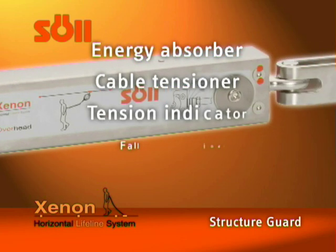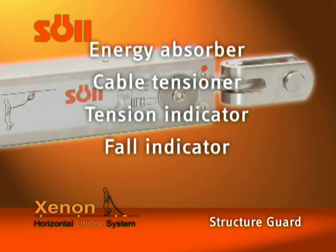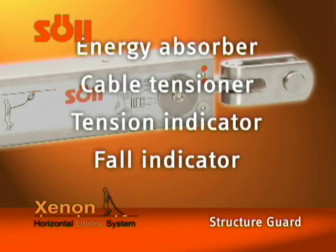Zenon energy absorbers function as 4-in-1 devices: energy absorbers, cable tensioners, tension indicators, and fall indicators.